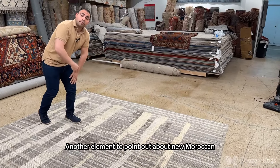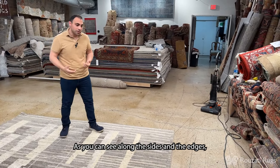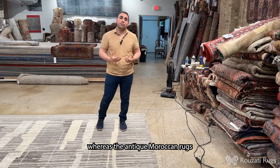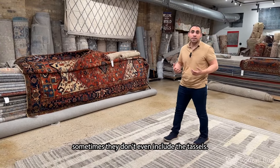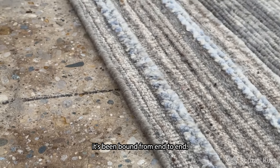Another element to point out about new Moroccan rugs is the precision of how they're woven. As you can see along the sides and the edges, they are almost made to near perfection, whereas antique Moroccan rugs will be a lot more wavy along the sides and the edges. And with a lot of new Moroccan rugs, sometimes they don't even include the tassels — as you see with this one here, it's been bound from end to end.